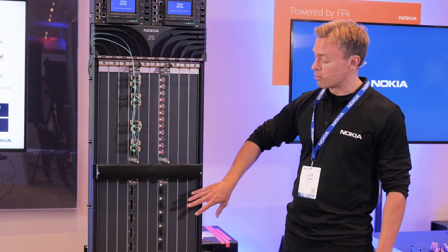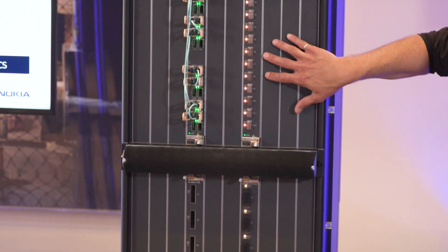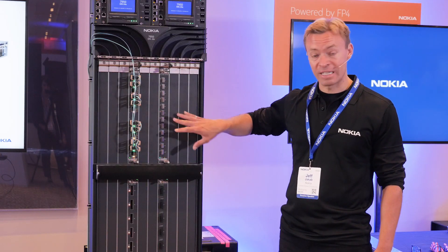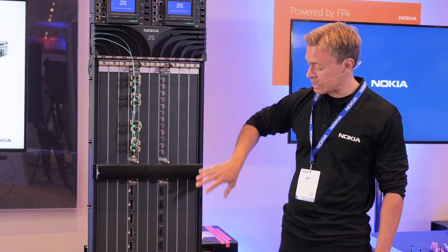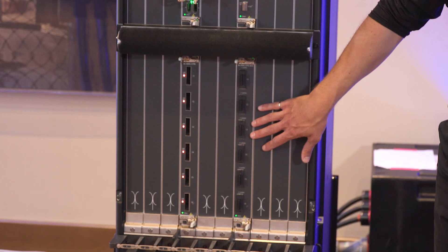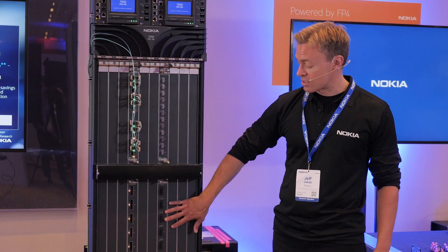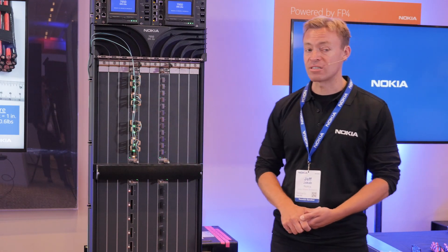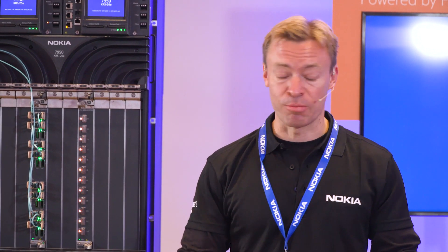The two new pluggables that we have this year include 12 ports of QSFP56DD that can aggregate up to 4 Tera of capacity in any single slot in the XRS 20E. And here below we have six ports of 200 gig CFP2 DCO using a single FP4 complex. These are nice additions to the 7950 XRS in terms of port options to connect into the platform.